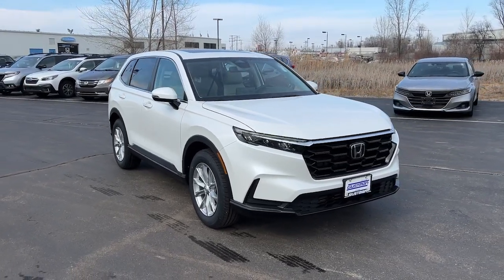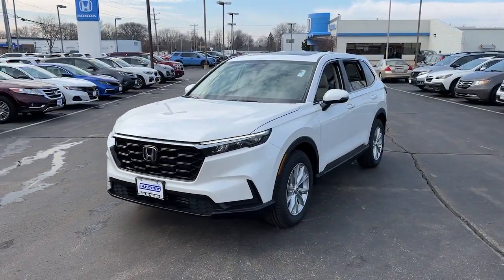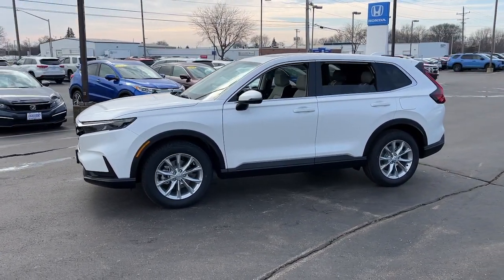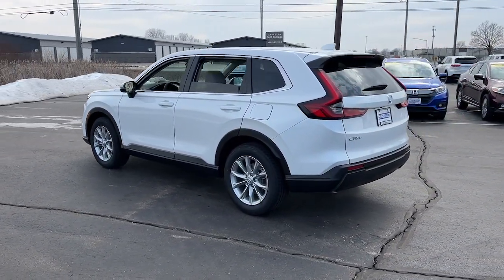This could be the car for you. The 2024 Honda CR-V. Prepare to fall in love with this sleek, tech-savvy CR-V. Loaded with convenience features to make your life easier, all-weather capability, and premium styling, this small SUV is the perfect complement to your active lifestyle.